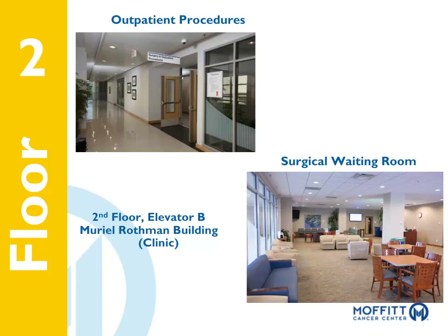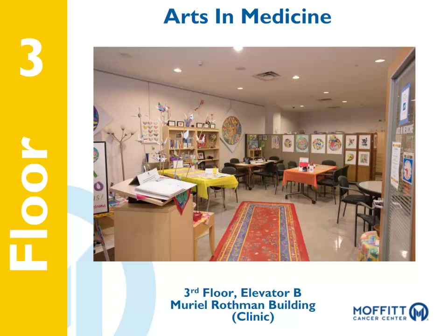Family members and friends can relax comfortably while the patient is undergoing surgery. The Arts and Medicine Program at Moffitt is designed to play a role in your journey to well-being and healing. Our artists and residents offer a broad spectrum of individual and group expressive arts opportunities, including painting, drawing, poetry reading and writing, journaling, music sessions, expressive movement, dance, fabric art, and many others. Our studio is open from 9:30 a.m. to 4 p.m., Monday through Friday. The Arts and Medicine Studio is located on the third floor of the clinic building, outside Elevator B.